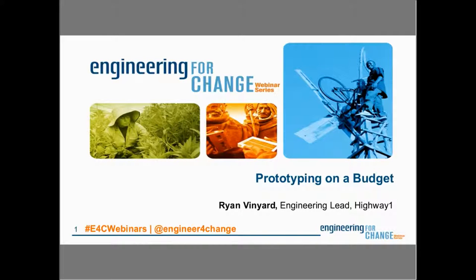Good morning, good afternoon, or good evening, depending on where you're joining us from today. Welcome to Engineering for Change, or E4C for short. My name is Yana Aranda, and I'm the Director of Programs here at Engineering for Change, and I'll be your moderator for today.